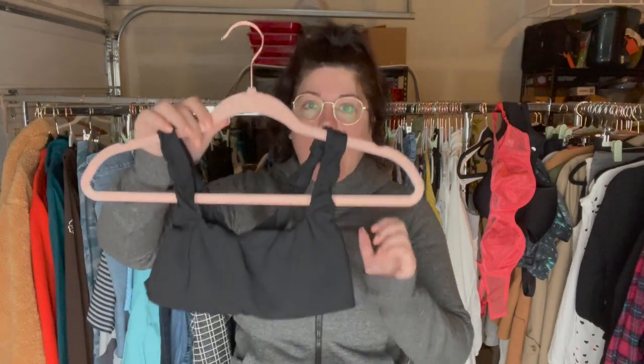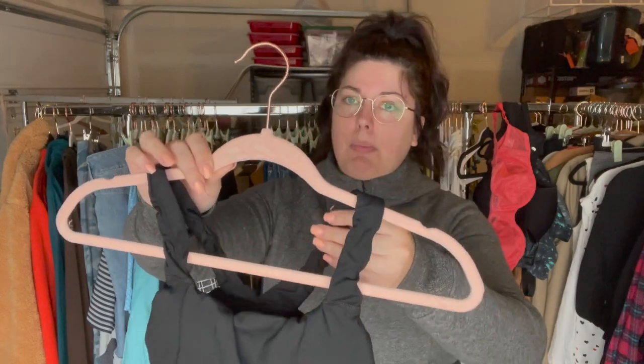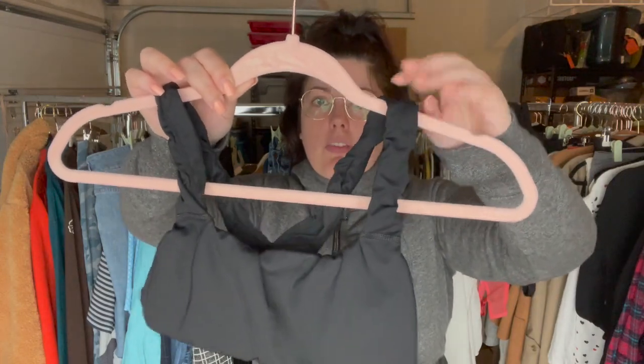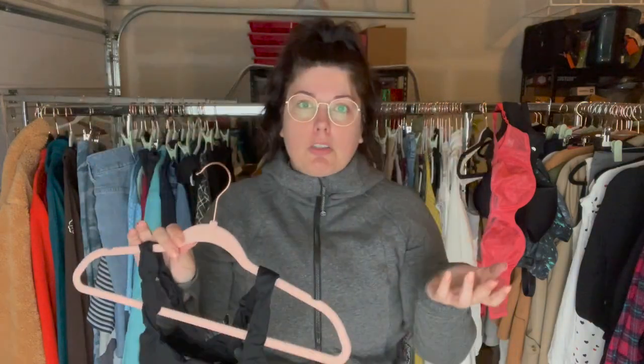I also found quite a few pieces of Offline by Aerie — they're all size extra small. I think this might be a bathing suit top; I'm not sure if that line does bathing suits, but it's bathing suit material with a cute ruffly straps sports bra style. I think it's a bathing suit top — I'll have to look it up.